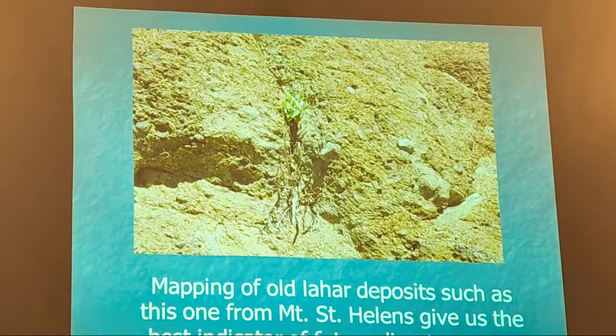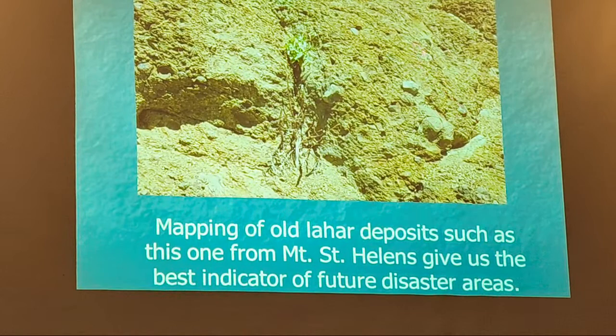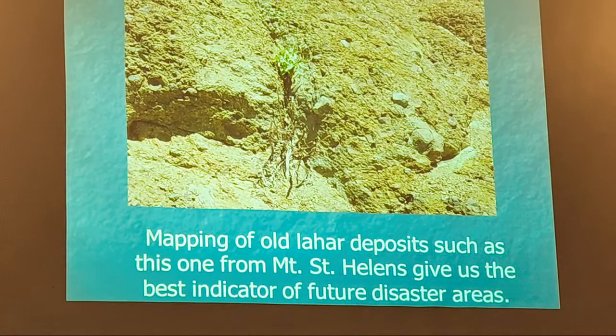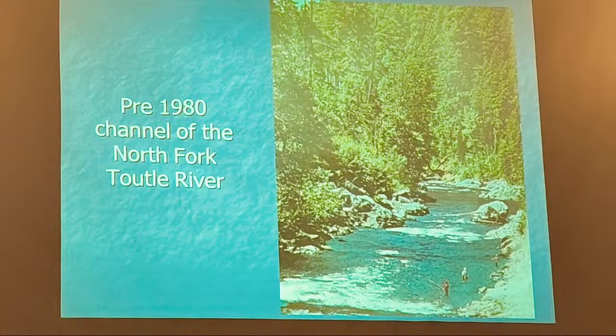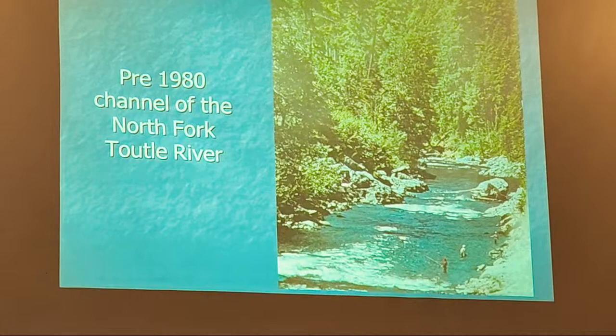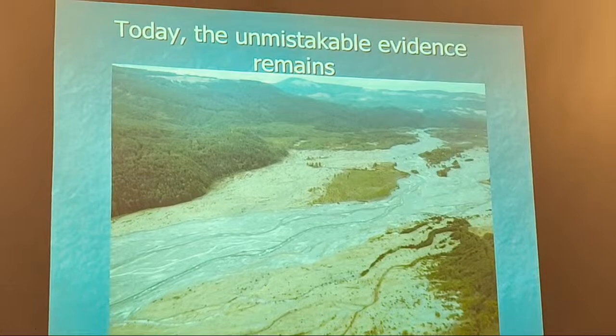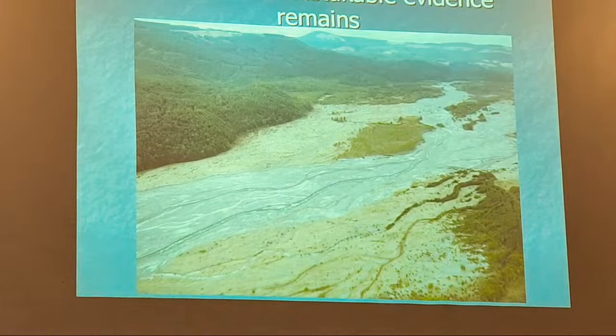If we look at lahar deposits, we can tell where they went in the past and predict where they'll go in the future. They look like volcanic ash with big rocks embedded in it. This is one of the big indicators of where future disasters will be. Here's what the north fork of the Toutle River looked like before the eruption — a beautiful, tranquil river with people fishing. This is what it looks like now — completely changed, ash everywhere, the river about 100 feet higher than it used to be.